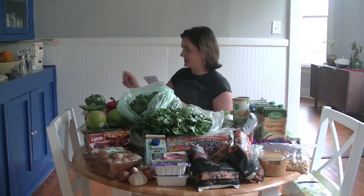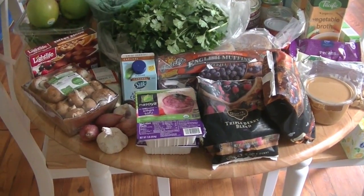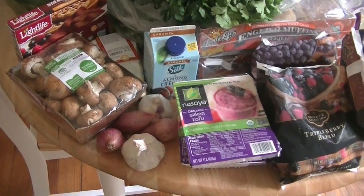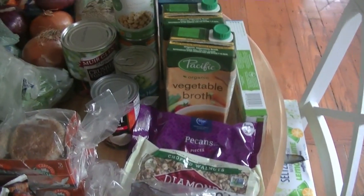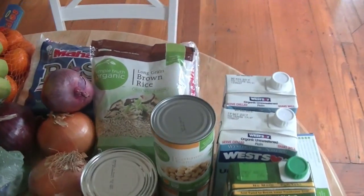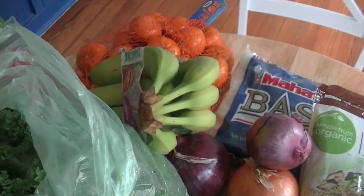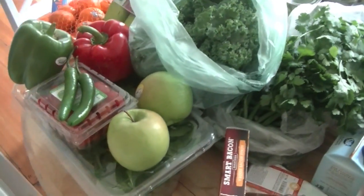These groceries are what we needed in order to make these recipes from my 1,000 Vegan Recipes Cookbook. Here is a bit of a close-up of the grocery haul. You can see some of the refrigerated items in the front here, my frozen berries, English muffins, the nut butter, the nuts, pantry items, broth, beans, soy milk, pasta, etc. Over here, big bags of rice, onions, some fruit for the week, greens, fresh produce.